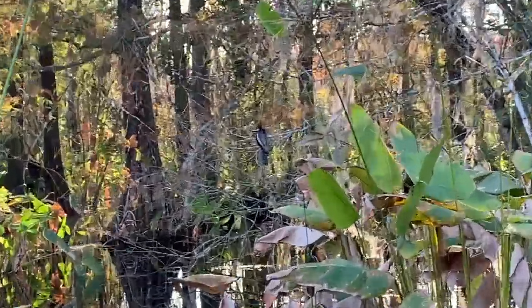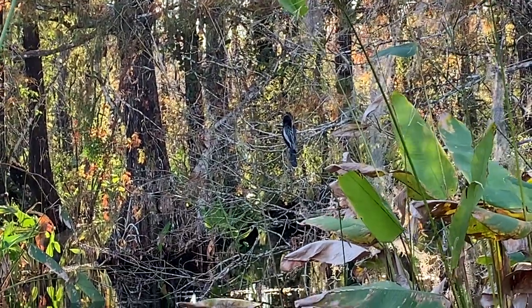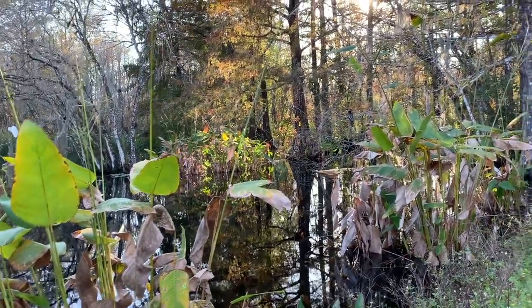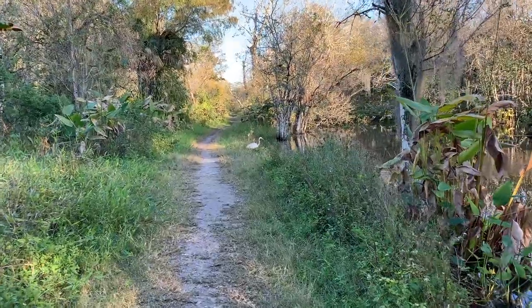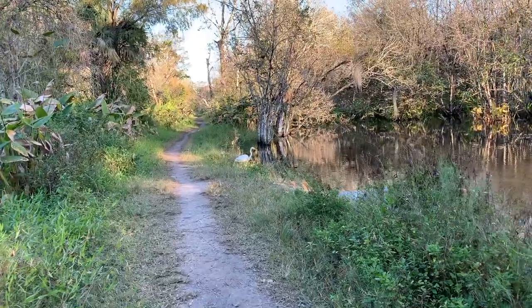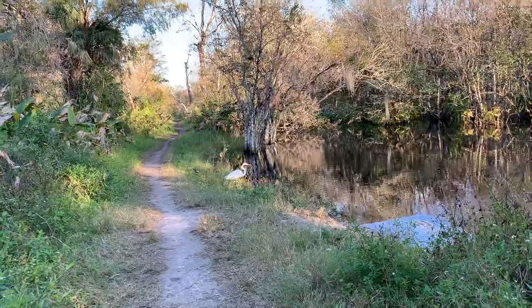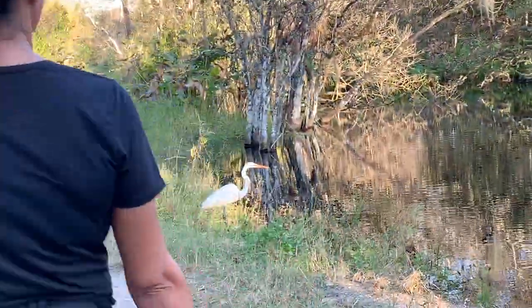That's a pretty bird with white and black feathers. A big white bird just hanging out on the trail.